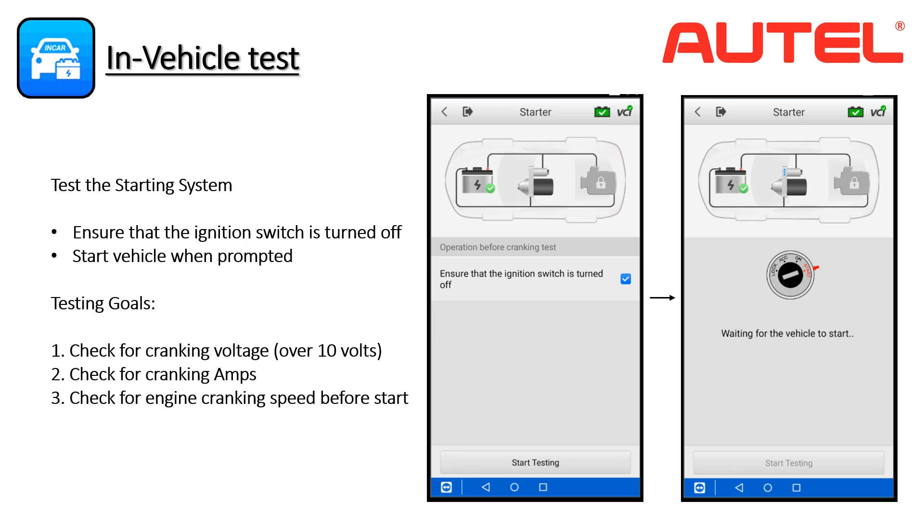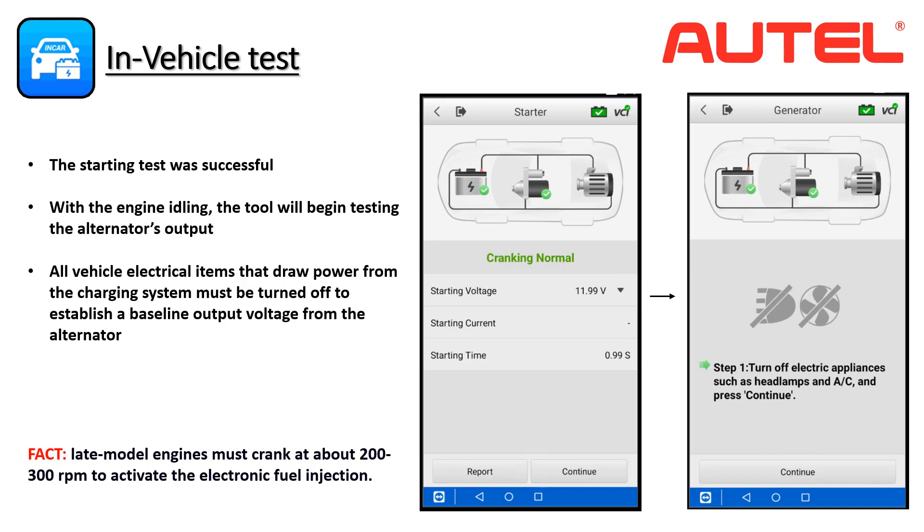Let's start the engine when prompted by the tool. The BT608 has indicated the starting test was carried out successfully and reports data on the screen. The starting voltage was reduced to 11.99 volts while cranking and it took just under a second to start the motor.